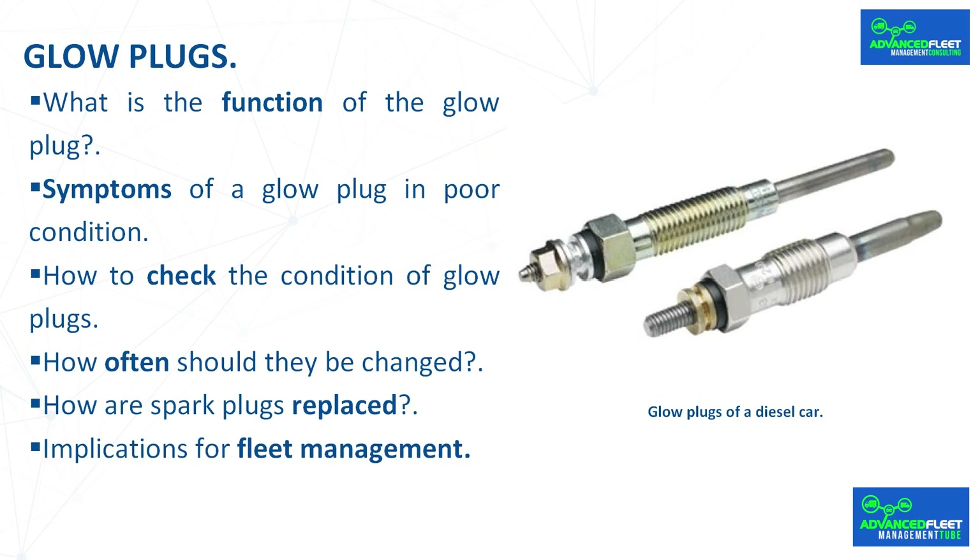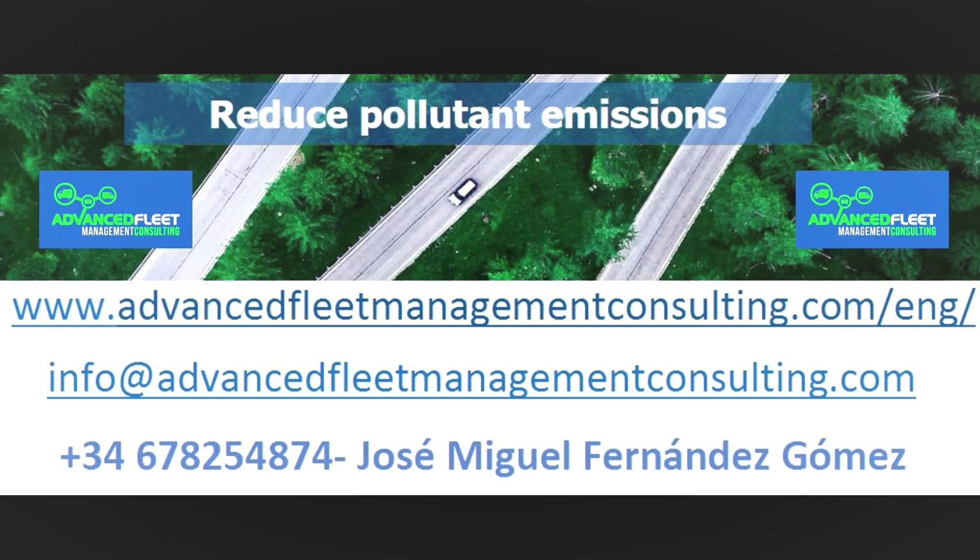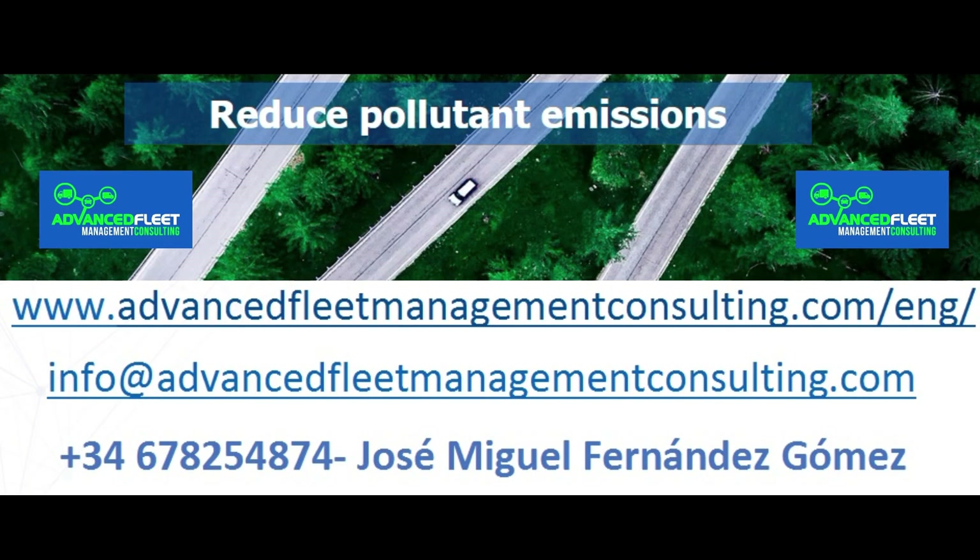It is recommended to use official spare parts from the vehicle manufacturer or premium spare parts brands. In summary, a damaged glow plug can cause misfiring, increased fuel consumption, high emissions, and make it difficult to pass the MOT test. Forcing the engine to start without functioning glow plugs can also wear out other components, so proper maintenance and following the manufacturer's recommendations will prevent costly breakdowns and improve overall vehicle reliability.